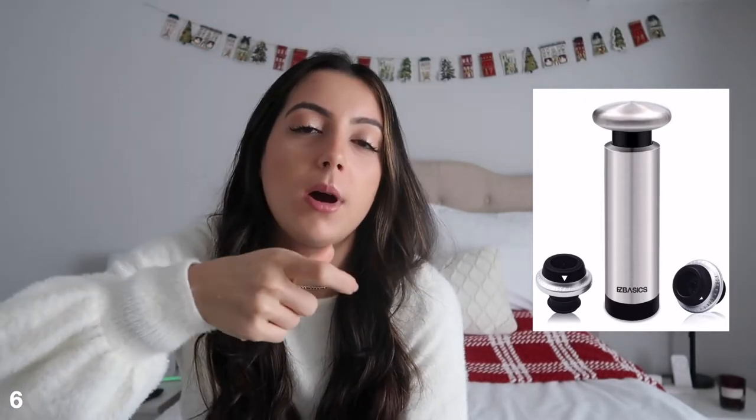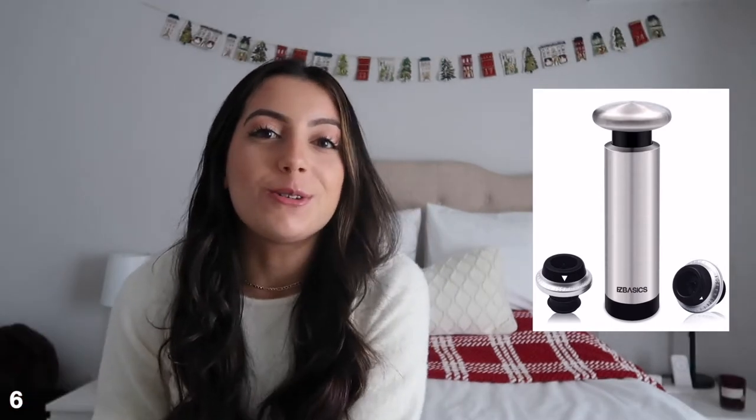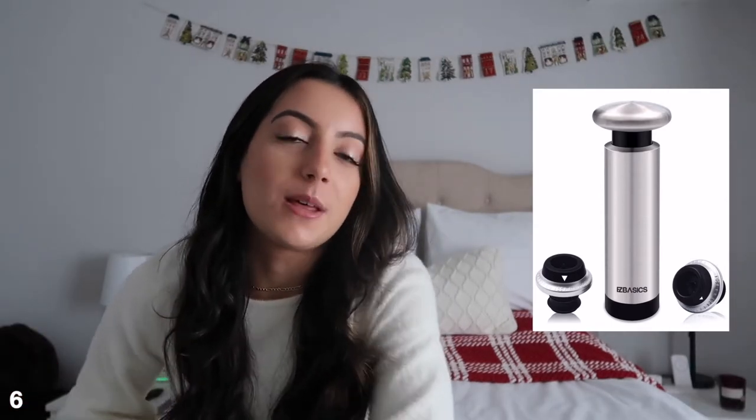Next up is a wine bottle stopper. I got one of these for my sister last year for Christmas — it's basically just a little stopper you put on top of your wine bottle. They make them for champagne and wine bottles, and it helps the wine stay fresher for longer. I live alone so I don't finish a whole bottle in one night, so having one of these would be super helpful so the wine doesn't go bad.